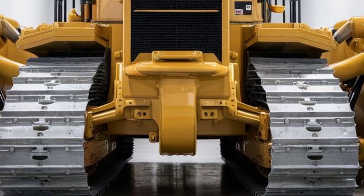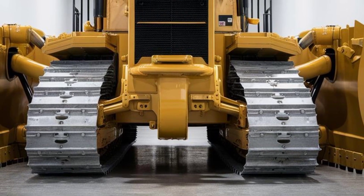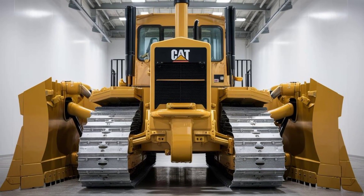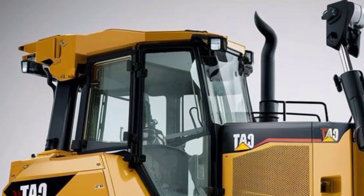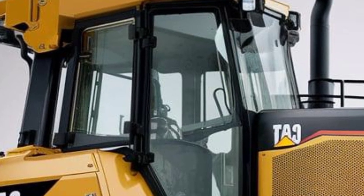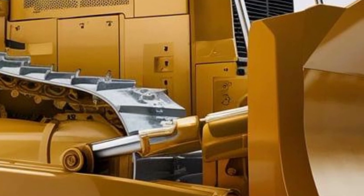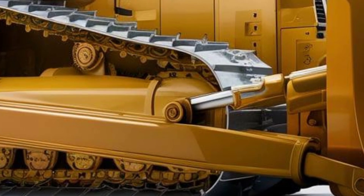Let's start with the exterior. The D13's design is bold and imposing, built for work sites where form follows function. Its large, heavy-duty tracks dominate the lower half, giving it serious ground contact and traction. The chassis is robust with reinforced panels and protective guards over hydraulic lines and vulnerable components. Up front there's a massive blade assembly engineered for tough push and dig tasks, with strong linkages and cylinders clearly visible.